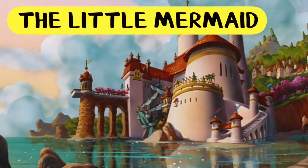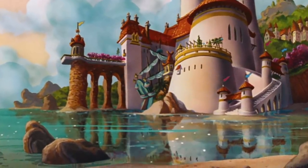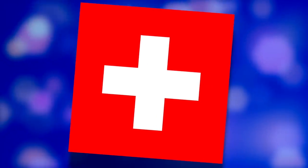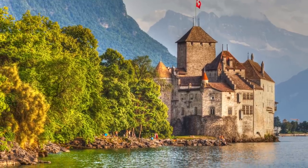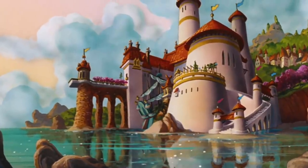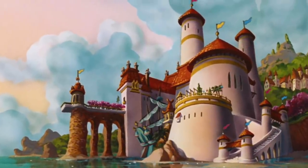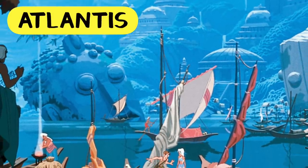Next up we have The Little Mermaid. We all remember that idyllic seaside castle from The Little Mermaid — but did you know that's actually a real-life location? In Switzerland, it's named Château de Chillon, and it can be found resting on Lake Geneva. This castle dates all the way back to the Roman Empire, and in real life it really does look like something straight out of a fairy tale.